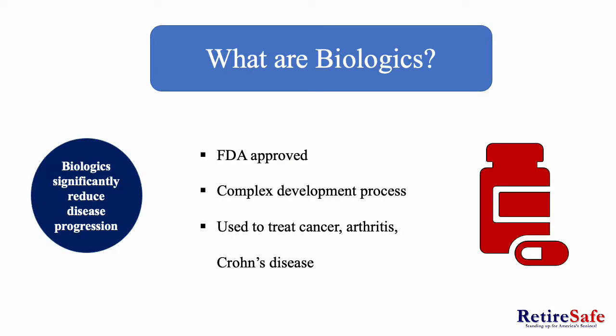What are biologics? Biologics are FDA approved medications used to treat diabetes, Crohn's disease, cancers, psoriasis, and rheumatoid arthritis. Biologic medications come from living organisms. Unlike other conventional medications, they cannot be made by a chemical recipe, thus developing them could be a more complex process. Biologics are also designed to significantly reduce disease progression.